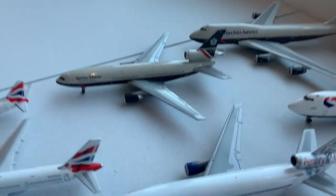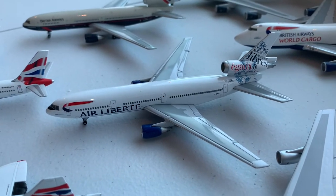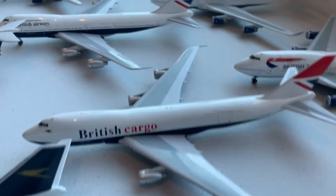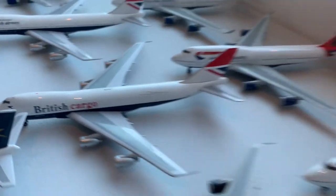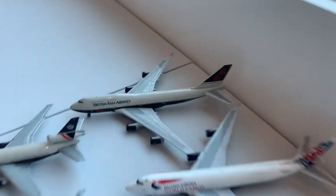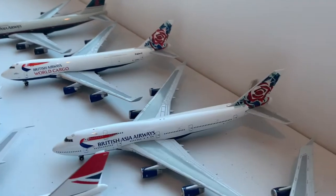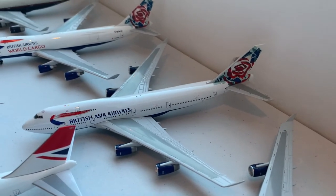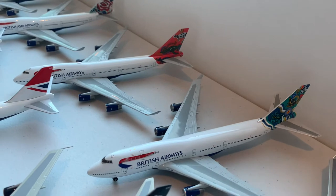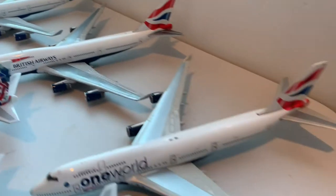Then we have two DC-10s — one Landor and one Air Liberté with the text from the Declaration of Human Rights — followed by the 747-200s in the Negus, British Cargo, Landor, Chelsea Rose, and Union Jack schemes. Moving on to the back row 747-400s, we have a British Asia Airways Landor, British Airways World Cargo in the Chelsea Rose livery, British Asia Airways in the Chelsea Rose livery, two 747-400s in the Australian liveries, a regular British Airways Union Jack 747-400, and the One World.